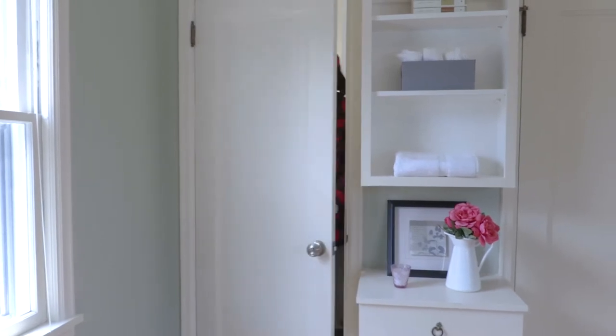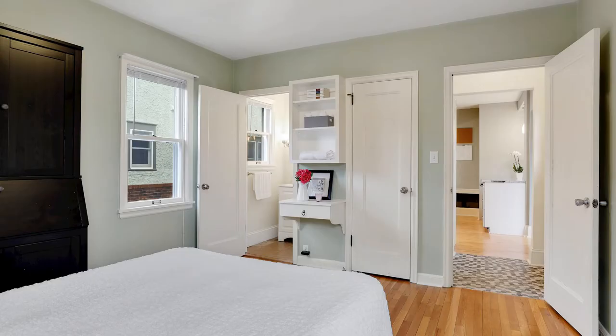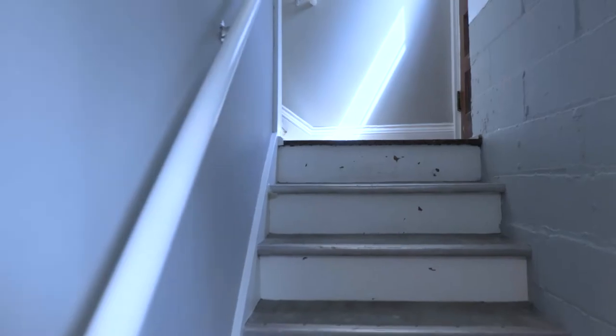The upper level of this home has three bedrooms, and if you remember the scene from Grumpy Old Men with Walter Matthau in the clawfoot tub, you're in for a great surprise when you see the new bathroom.